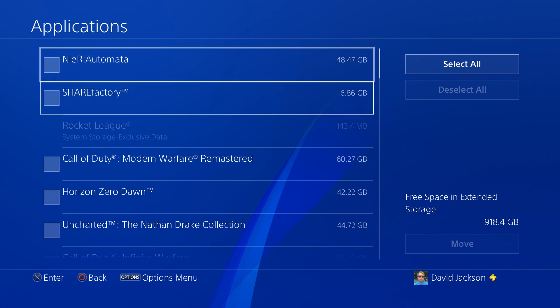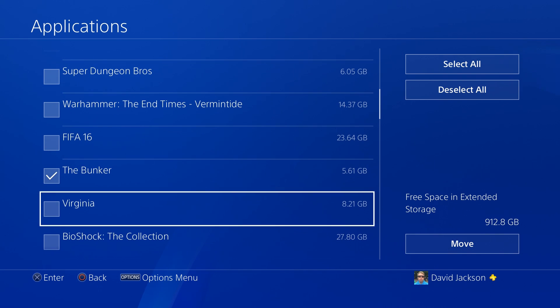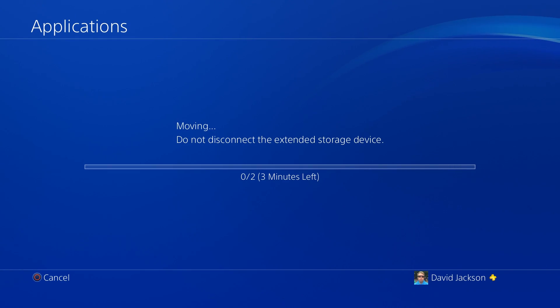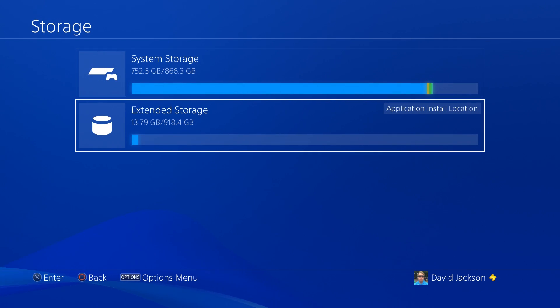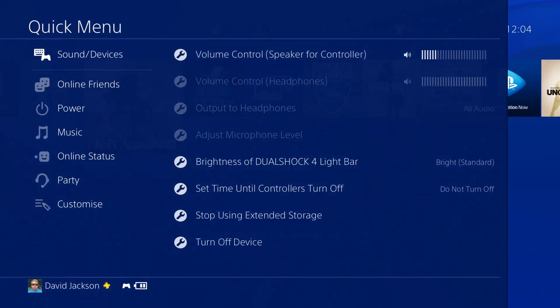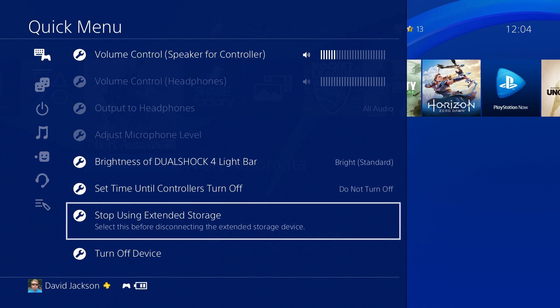It'll need to be newly formatted, which means all data on the drive will be deleted. It must be USB 3 compatible and connected directly rather than through a USB hub. The upshot is you'll be able to play games directly from the drive as though they were installed on the PS4 itself. When you're done, the easiest way to disconnect the device is through the quick menu.